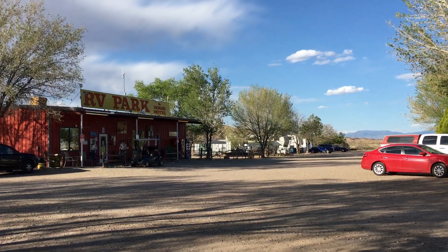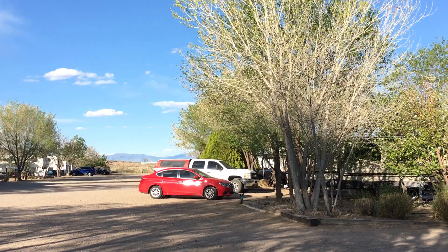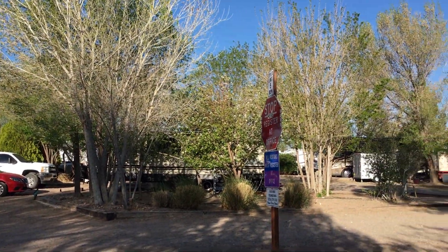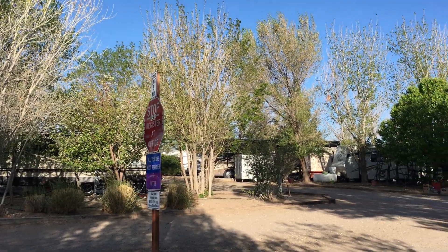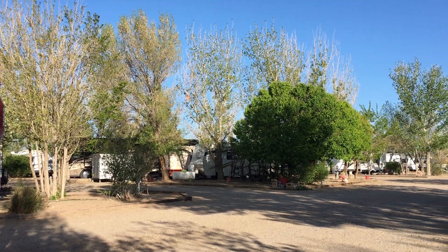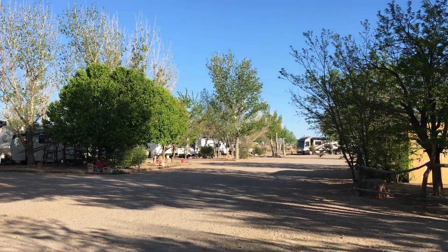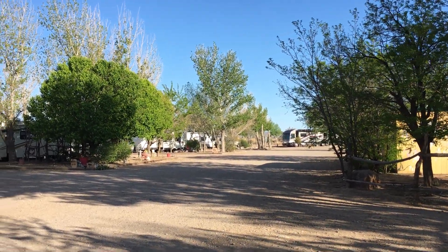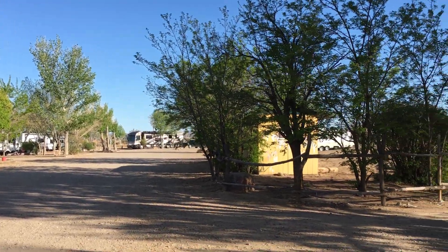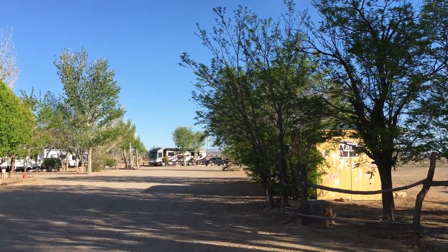This little park is independently owned. It is a Passport America park, but it's a real nice park. It's got full hookups — electric, sewer, and water — 50 amp and 30 amp. The owners live on site and are very nice people.